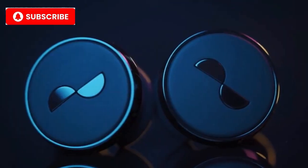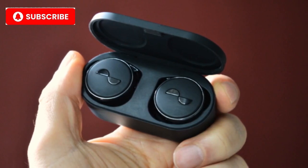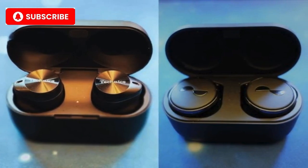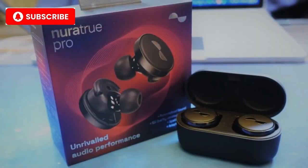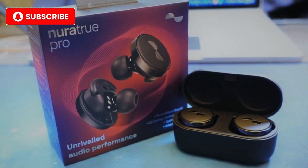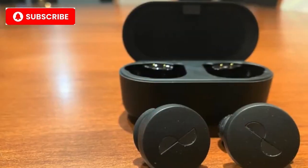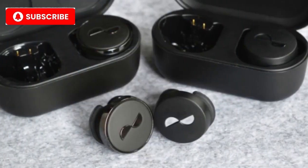Number 3: Nura True Pro. Taking the third spot is the Nura True Pro. These earbuds are known for their groundbreaking personalized sound technology. With the ability to tailor sound specifically to your ears using advanced audio profiling, these earbuds offer a one-of-a-kind listening experience. In addition to the personalized sound, the Nura True Pro boasts a stylish design that makes it perfect for those who want luxury both inside and out. Key features: personalized sound tailored to your ears, aptX lossless support for high-res audio, immersive soundstage and deep bass, and a sophisticated design.